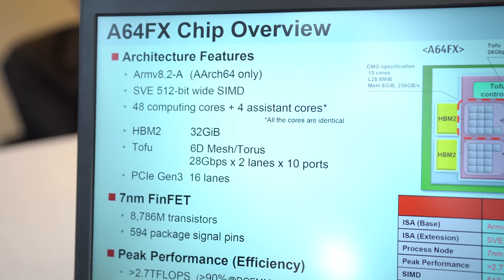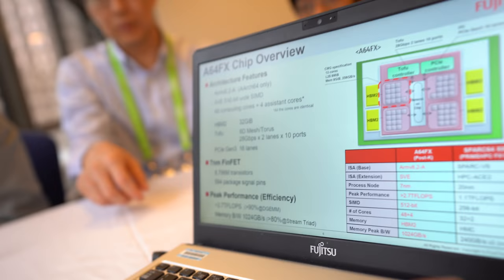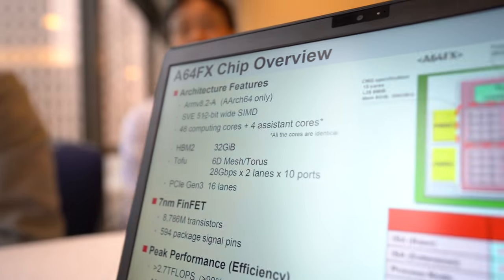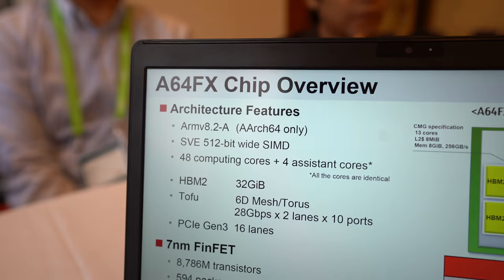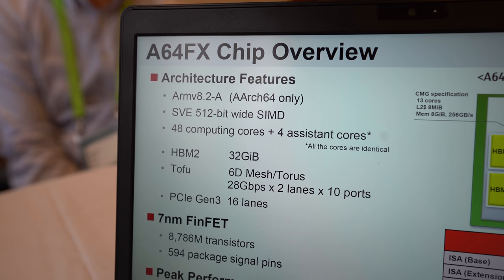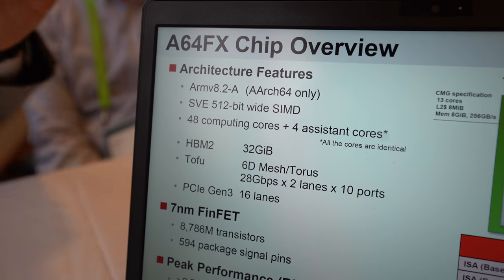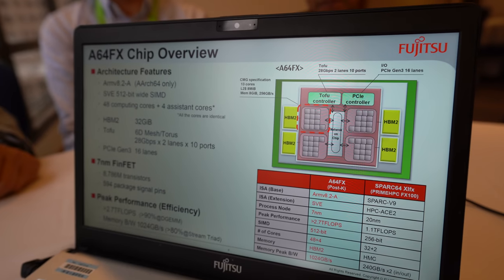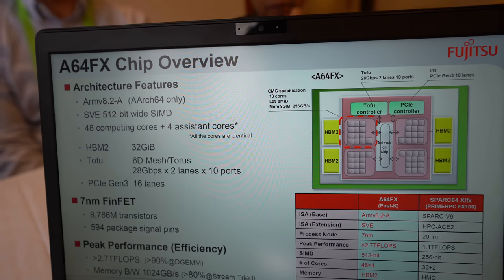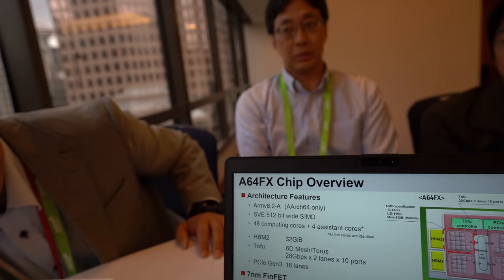This is a custom design — a Fujitsu original ARM processor based on ARMv8.2 with SVE. SVE is the Scalable Vector Extension. It has a very wide SIMD — nobody has done this before. This is the widest SIMD in the world.